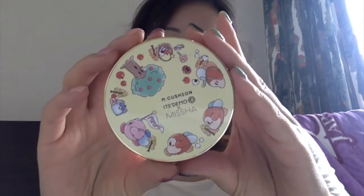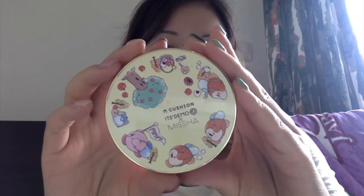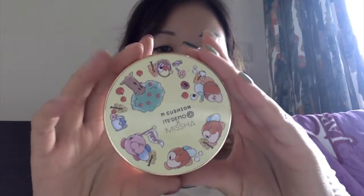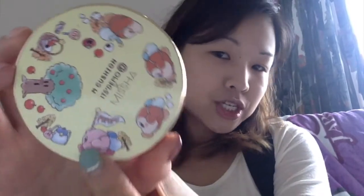Before that, I have to put some foundation on my face. I already laid down my base and sunscreen and everything. I'm going to be going in with the Misha M Cushion Foundation — I think the M stands for moisture. This has SPF 50+, PA+++, and it is a limited edition Kirby design with the store Itsu Demo in Japan. I had stated in my travel makeup bag packing video that I was going to bring this along with my usual Kate foundation, but I ended up just bringing this and it's been working out really beautifully.